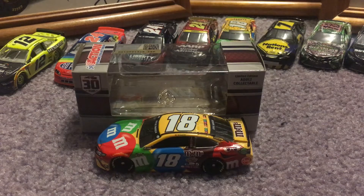Hello everybody, and welcome back to another video on the Ty Gibbs Fan 2021 channel. Today we're going to be reviewing Kyle Busch's 2021 M&M Toyota Camry. Let's go ahead and get right on into it.